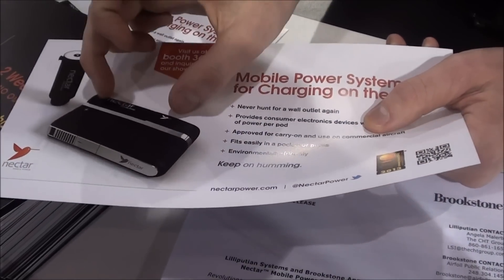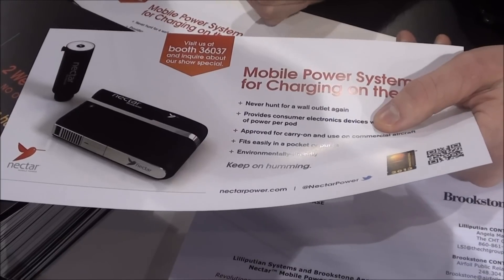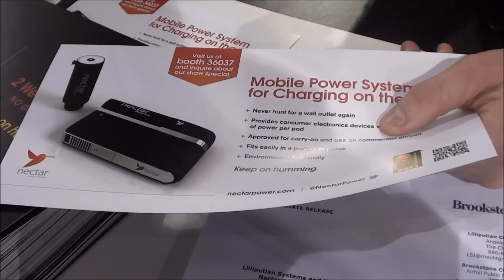You plug it in right there, you pop in a pod, you get about 10 to 14 charges of a typical smartphone — zero to 100% charges. Once the pod's done, you toss it in the recycling, you pop in a new one, and you have another two weeks, 10 to 14 charges.